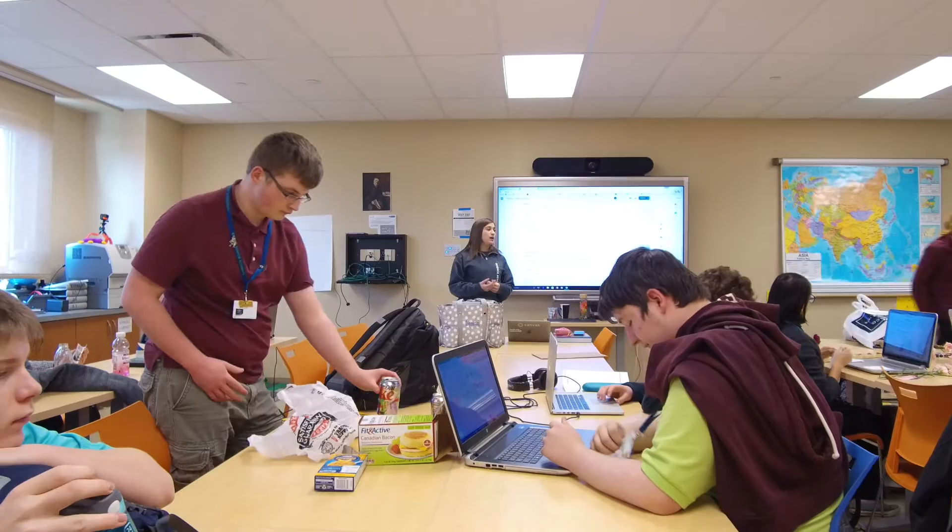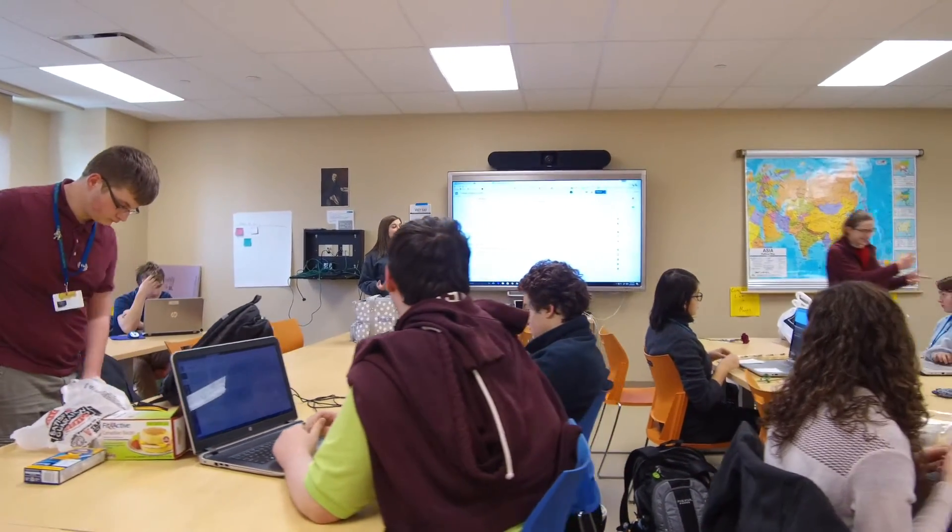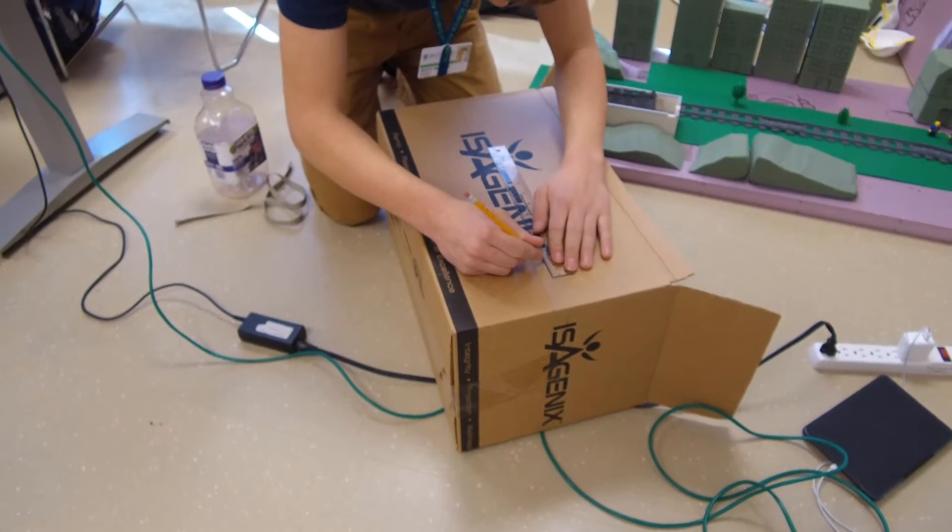Today our kids are working on a design project I call a Rube Goldberg machine. There are groups of four or five in which the kids have to come up with an entire machine, and each kid is responsible for one part of that machine. Yesterday they were in their groups, brainstorming what their entire machine would do and what parts it would have.